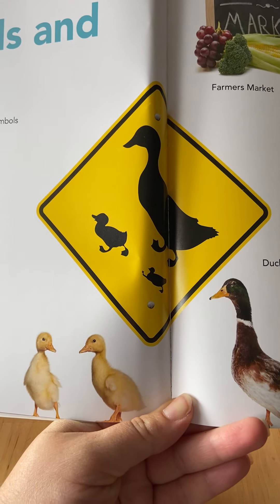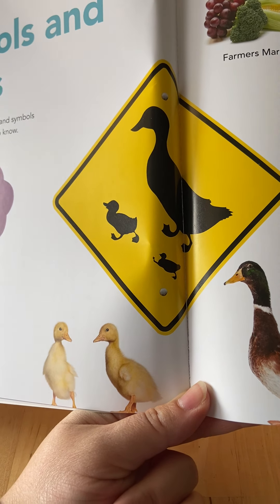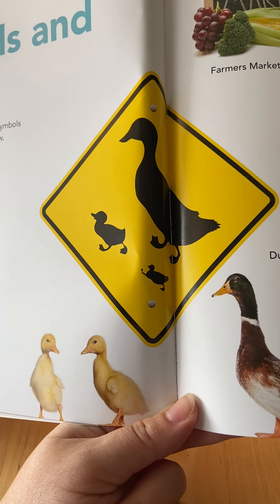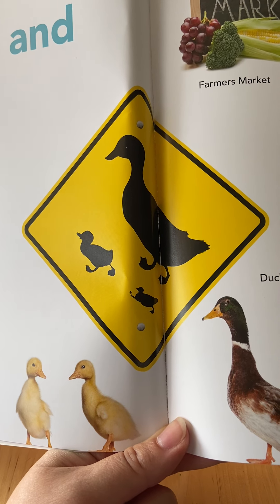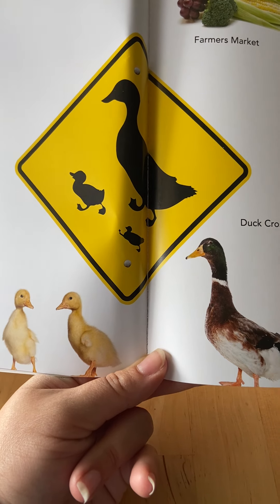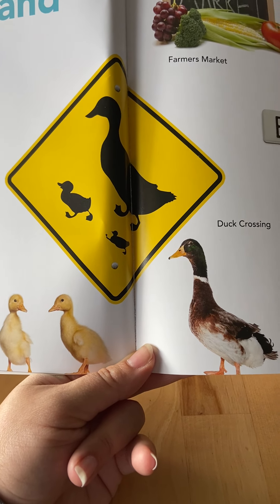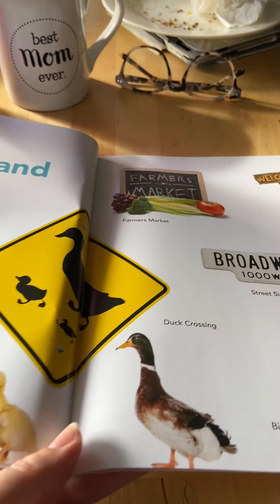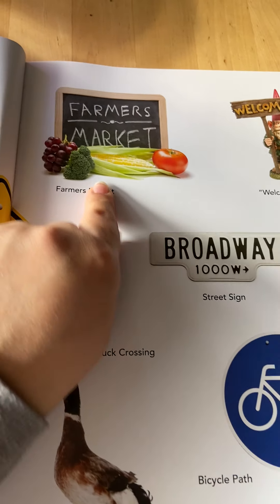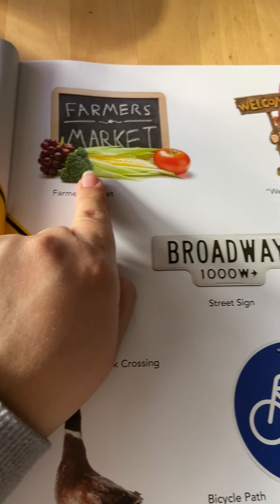Now this sign doesn't have any words, but what do you think it says? It has a picture of a duck and two little ducklings. That means there might be a pond or lake nearby, and that means there are ducks crossing the road, so please be careful if you see them. This sign here has words — it says farmer's market, and that's why they put pictures of vegetables.